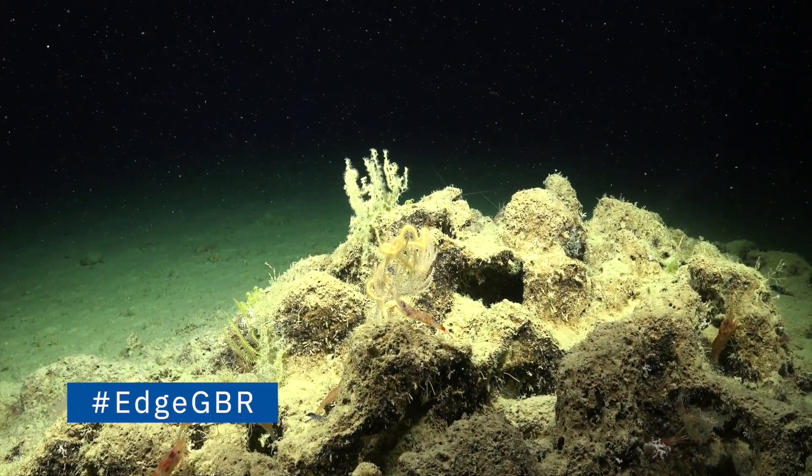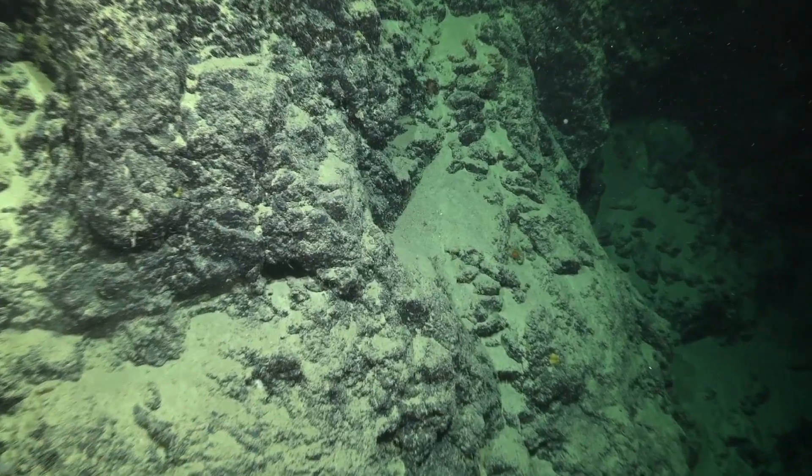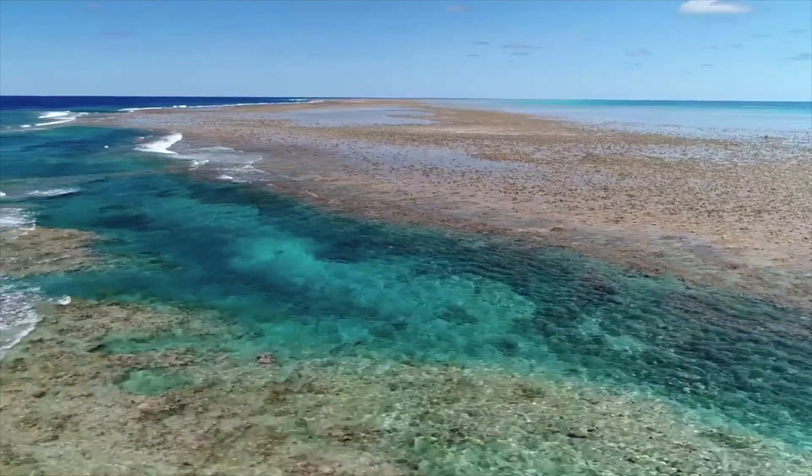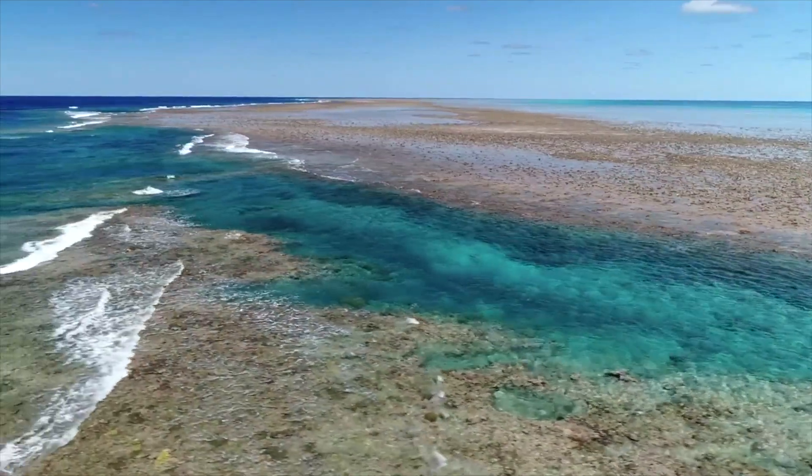What is the edge of the Great Barrier Reef? We understand that the edge might mean different things to different people — some people might have the impression that the edge of the reef means around one single reef. But with the Great Barrier Reef, we're talking about the edge of the continental shelf and the edge of the Great Barrier Reef as a whole.